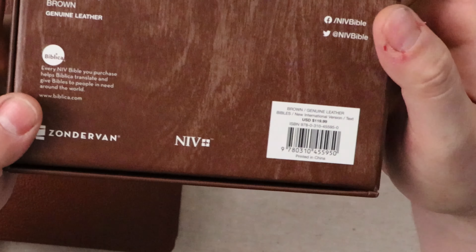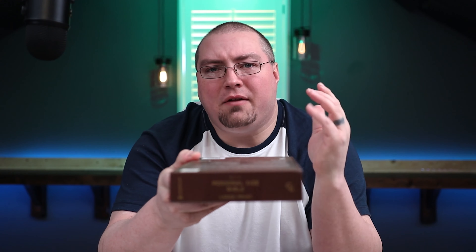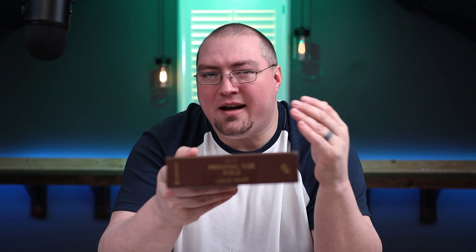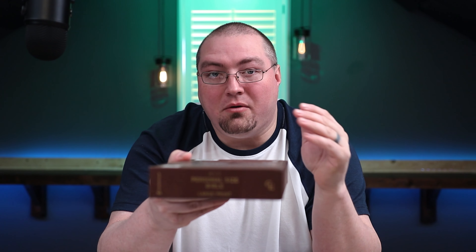Welcome back and let's take a look at this Bible. I want to preface this because we have to have the right perspective when we look at this Bible. I have to gauge my level of criticism based on one key factor, and that is the retail. The retail on this Bible is only $120, so that's super affordable. That means they're probably going to be selling around $70 to $90. Right now on Amazon they're about $95, and on Christian Book they're even less. Check the link below and see where the best deal is for you to purchase.